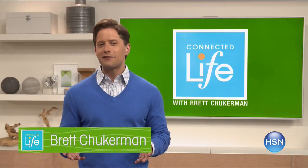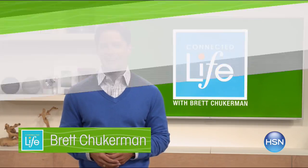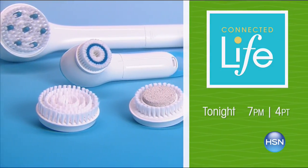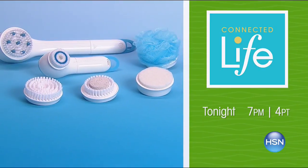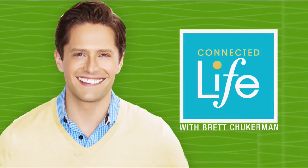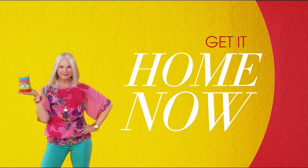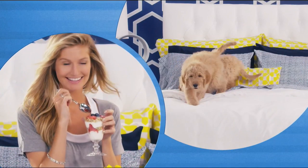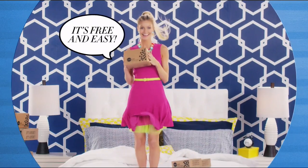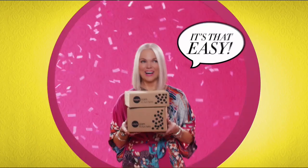Join me, Brett Chuckerman, tonight at 7 p.m. for Connected Life. Our experts bring you the latest solutions to help you live a more meaningful and fun life. Need to relax and recharge from the comfort of your home? Transform the feel of your skin with the exfoliating and refreshing Spin Spa and Ahava Mineral Bath Salts. Plus, unwind with the Brookstone Massaging Bed Rest.